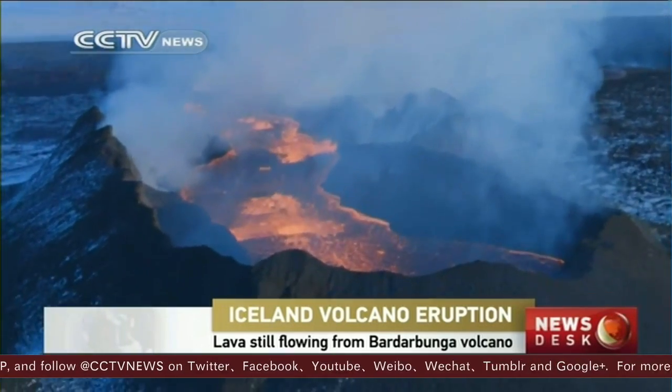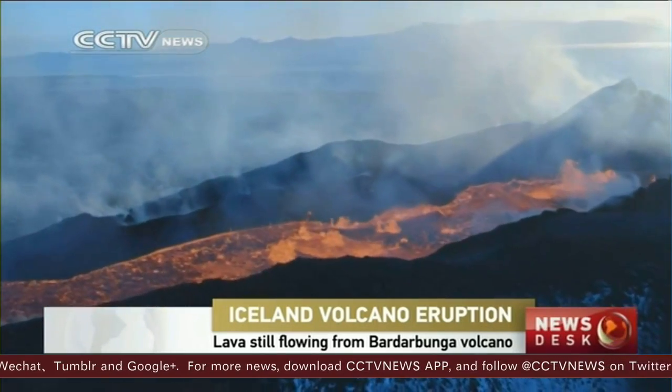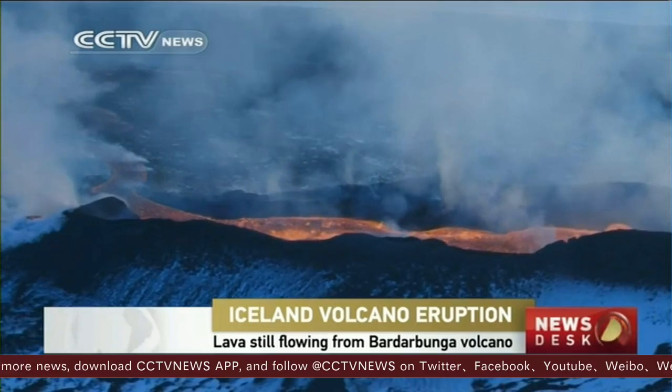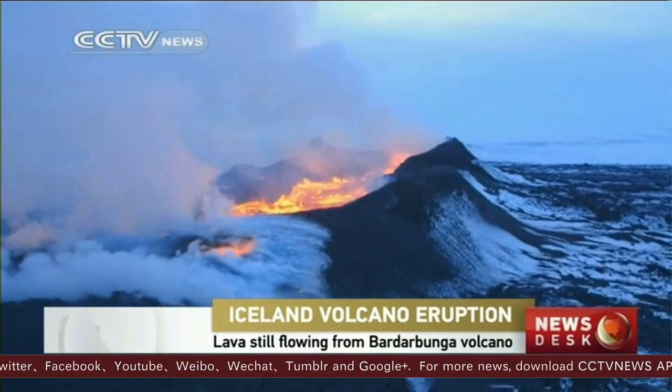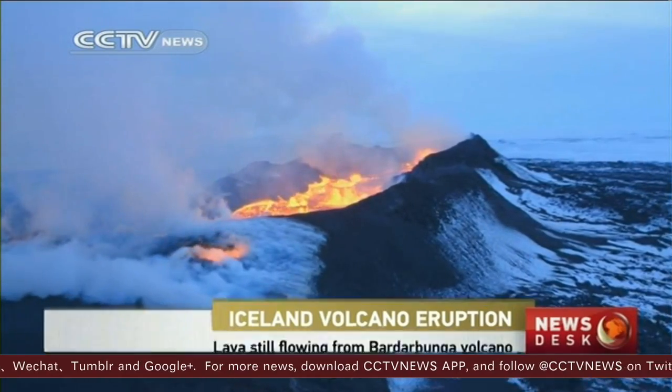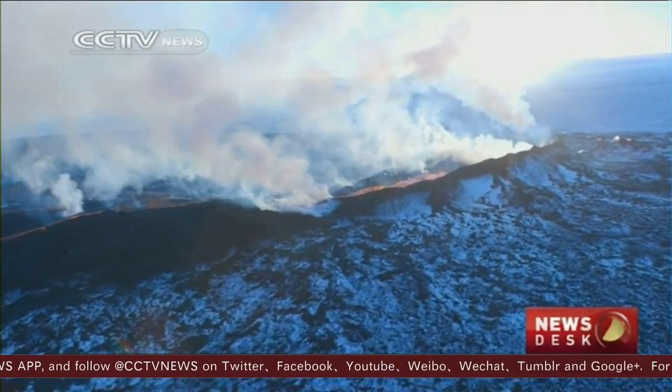The volcanic system cuts a swath across the North Atlantic island, 190 kilometers long and up to 25 kilometers wide. High volumes of sulfur dioxide are still being emitted, leading to evacuations of local villages.